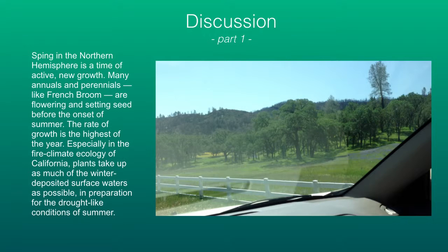Let's discuss. In the spring, French broom is actively growing — it's flowering and setting seed. It wants to do this before the water runs out in the summer. That's what most plants in Northern California do. This is part of the fire climate that exists because of drought-like conditions in the summer.